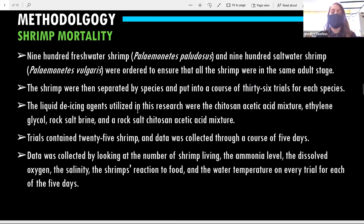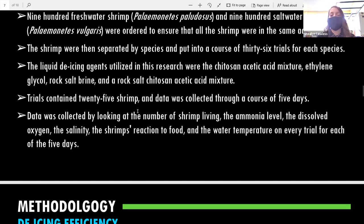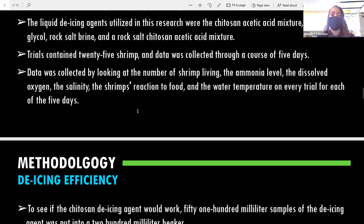For shrimp mortality testing, I used 900 of each species — freshwater and saltwater — all from the same source to ensure the same life stage. They were separated into 36 trials with four liquid de-icing agents: chitosan-acetic acid mixture, rock salt chitosan-acetic acid mixture, ethylene glycol from airports, and rock salt brine. Each trial had 25 shrimp and data was collected over five days, looking at number of living shrimp, water quality parameters including ammonia, dissolved oxygen, and salinity, and especially shrimp reactions to food.